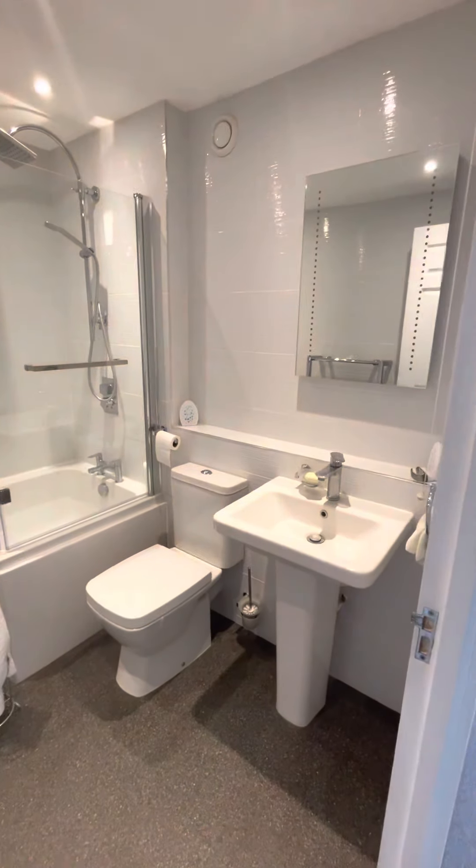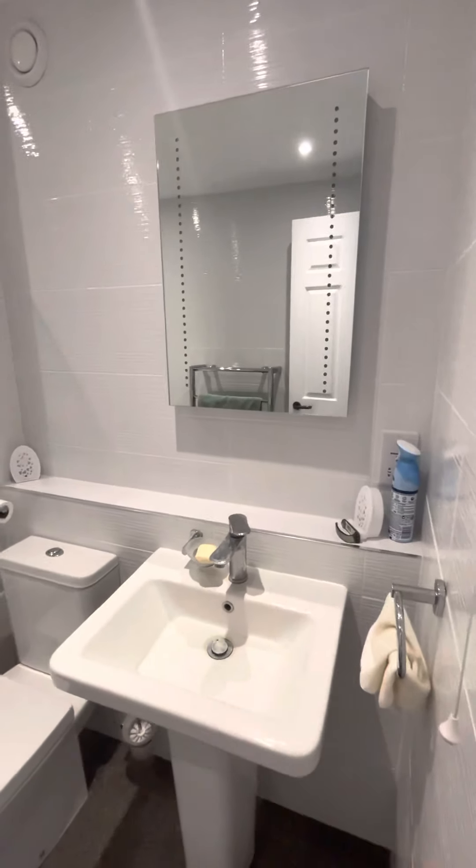The family bathroom, again with shaver points in the corner.